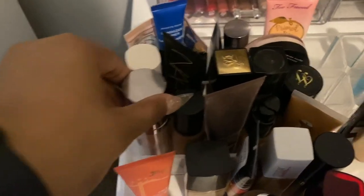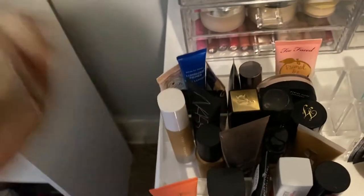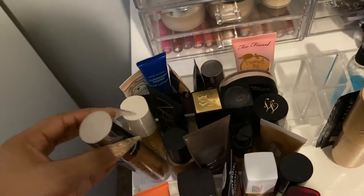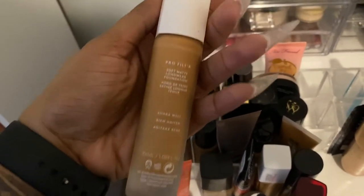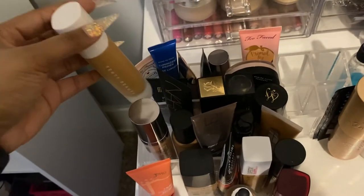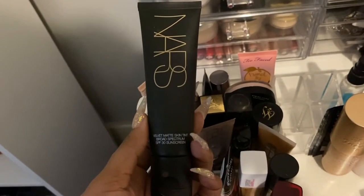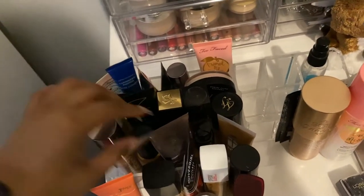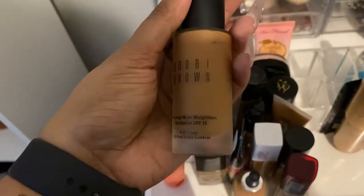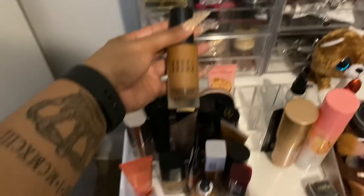Back here is the bad and bougie section. This is the Urban Decay Naked Skin — you know, the one with the ball in it — that review is up on my channel. This is my Fenty matte foundation. As you can see, Fenty doesn't get much wear because it's honestly too matte and I have oily skin. This is the NARS Velvet Matte SPF foundation — I wear this in the summer, it's really nice. And this is my Bobby Brown, one of my favorite foundations, one of the GOATs.